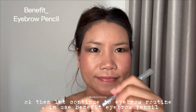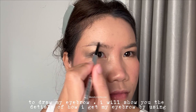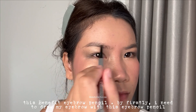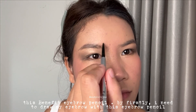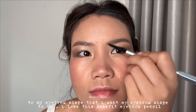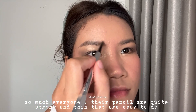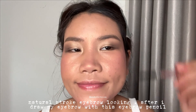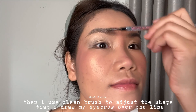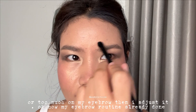For eyebrows, I use a Benefit eyebrow pencil. The pencil is quite strong and thin, making it easy to do natural stroke eyebrow looks. After drawing my eyebrow shape, I use a clean brush to adjust any lines I've drawn over or too much, to refine the shape.